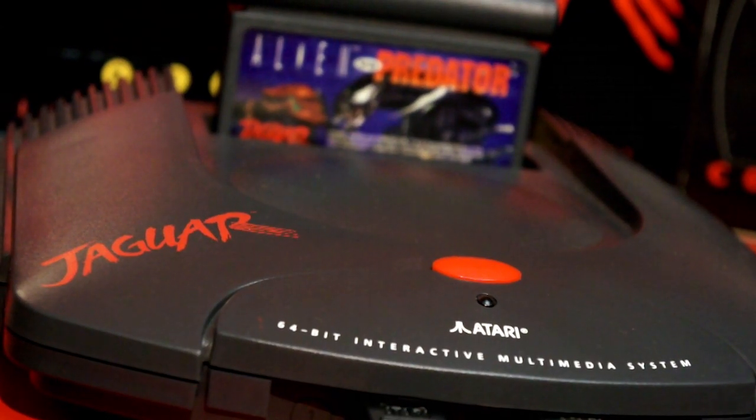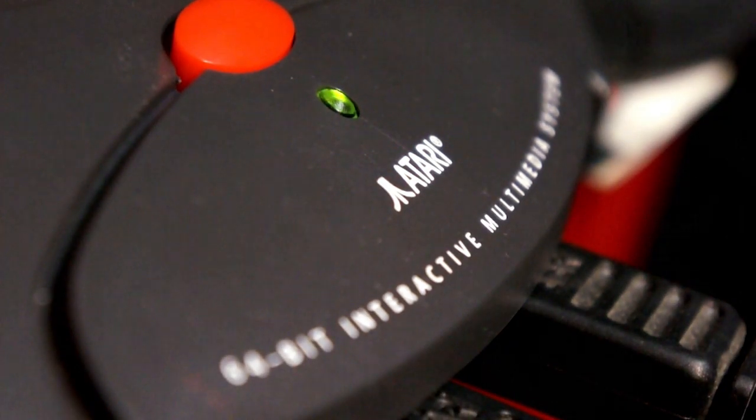It's got a sleek, uncluttered design that says, I'm a finely honed killing machine. And dudes, it's seriously not bluffing. It's got 5 processors, and that is some serious computing power.